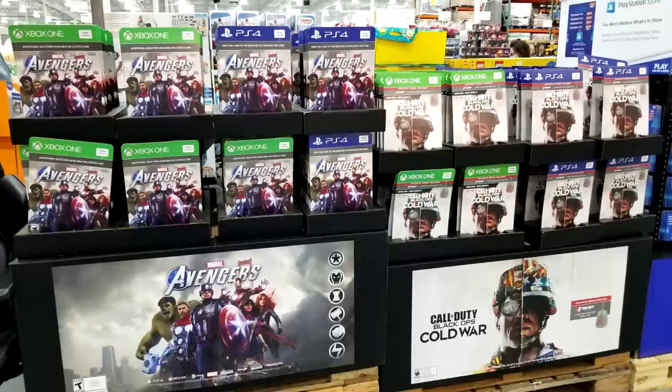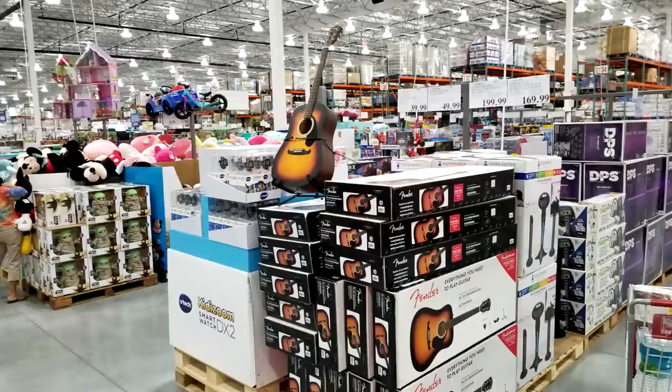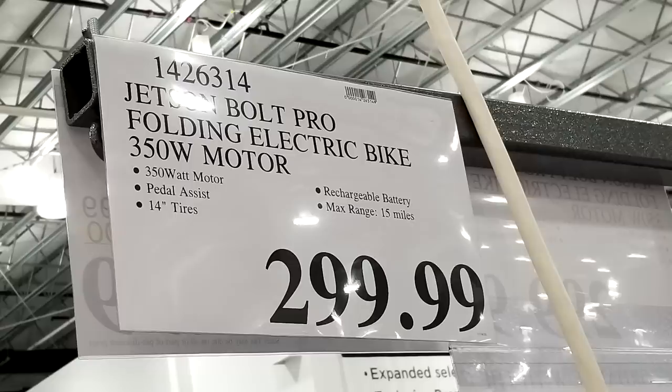Here are your Marvel Avengers and Call of Duty Black Ops Cold War games. Cold War is $54.99 and the Avengers is $29.99. Costco also has a Fender FA-125 guitar here at $169 — not in the Black Friday ad, just figured I'd show it. And they have the Jetson Bolt Pro Folding Electric Bike at $299 — also not on sale.